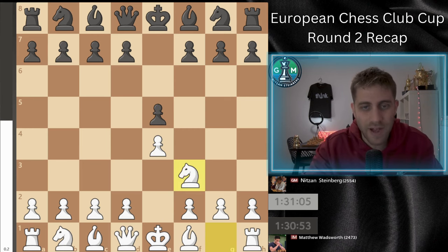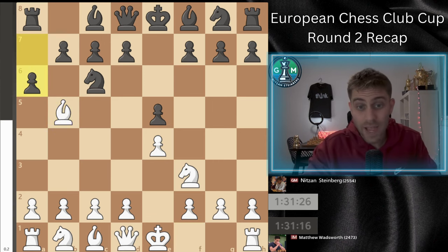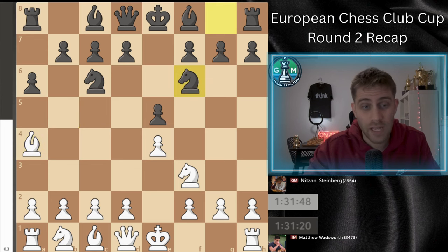Let's start: e4, e5, Nf3, Nc6, and Bb5 — the Ruy Lopez, the Spanish opening, my favorite one. After a6, Ba4 — and I can tell you that in my preparation I didn't see that he likes to play the Spanish. I remember he plays the Caro-Kann I think, and also French if I'm not mistaken. So the Spanish was a little bit of a surprise for me.